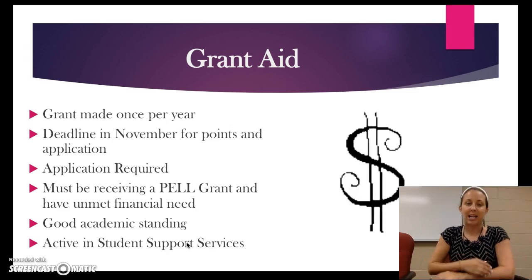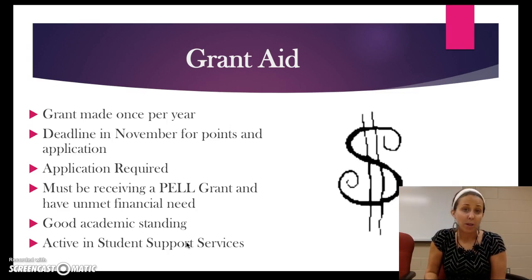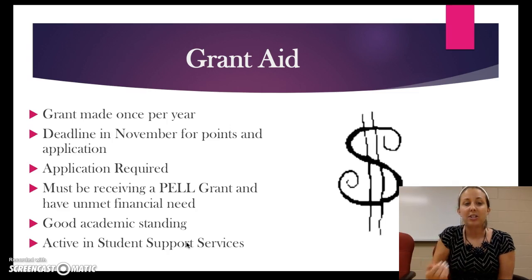We also have grant aid. This is a grant that's made just once a year. The deadline is in November for the application and for the points. You must turn in an application to qualify for the grant by that deadline, and you must be receiving a Pell Grant and have unmet financial need. If you complete the application and meet those financial aid requirements and are in good academic standing and are active in Student Support Services, then you will receive a grant from us, likely coming out in December.